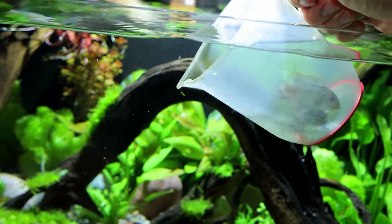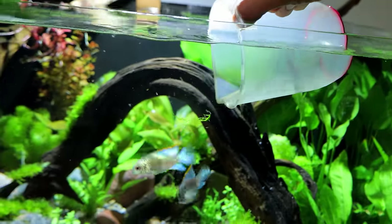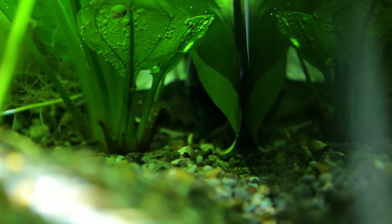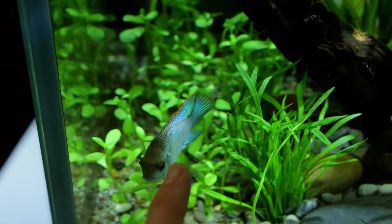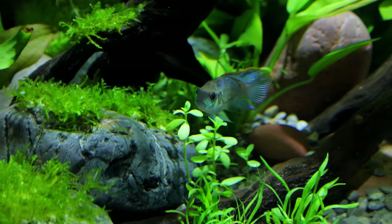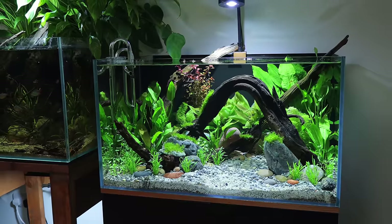I moved the fish into the aquarium and pretty much straight away they went and hid - they did this for around about half a day. I kept peeking around the back area to see if I could see them; they were starting to get a little bit more brave as time went by. Then I left them alone for a bit, and when I came back I was really happy to see that one of them had come forward - it was the biggest one of the bunch and the most confident. Soon after, almost as if the first one had given the others confidence, they all started coming forward. It was awesome to see - they were interacting with the environment I created for them.